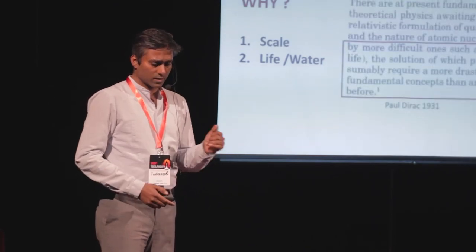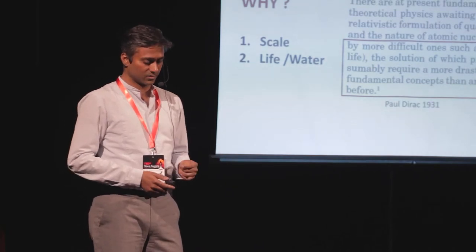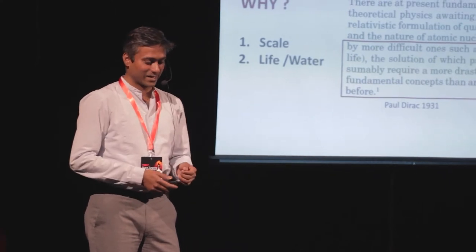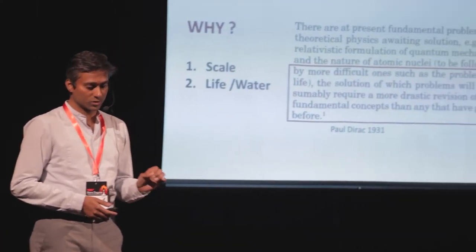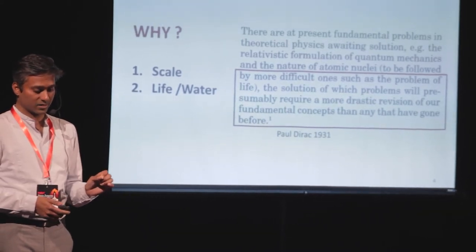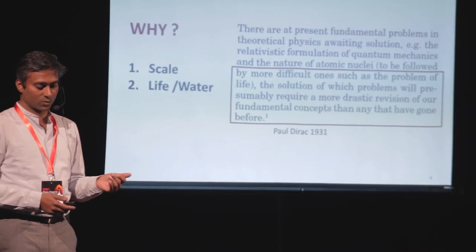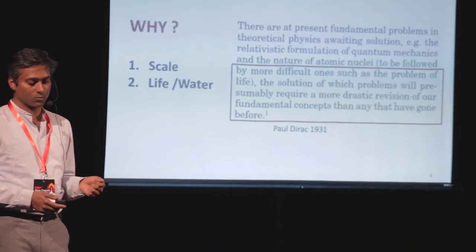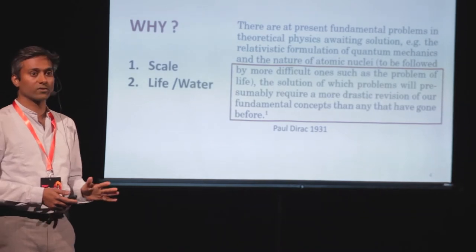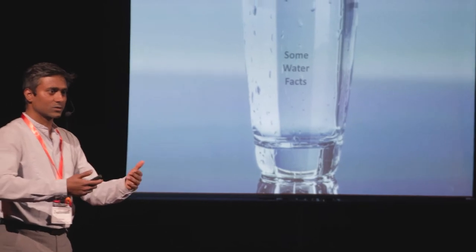Paul Dirac, one of the major quantum physicists, clearly mentioned in 1931 that it is extremely difficult to question the problem of life, and the solution of these problems will presumably require a more drastic revision of our fundamental concepts than any that have gone before. So in these lines, let's walk together and think about it a little bit.